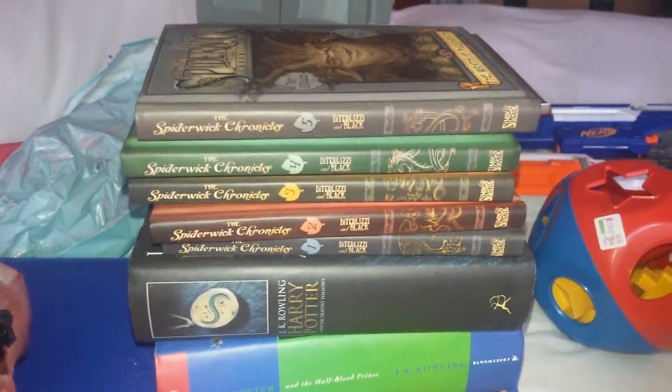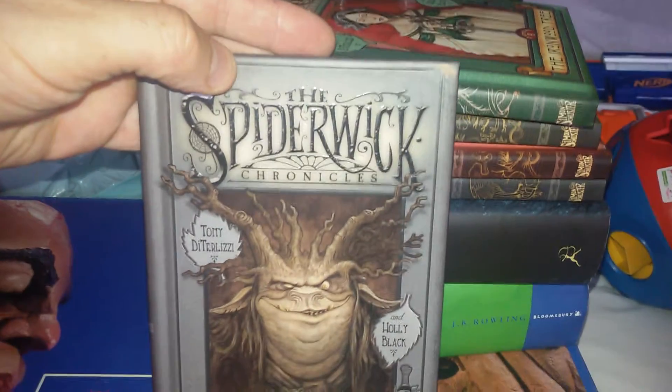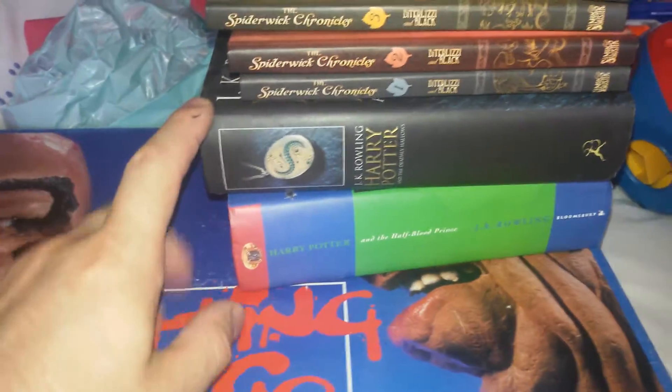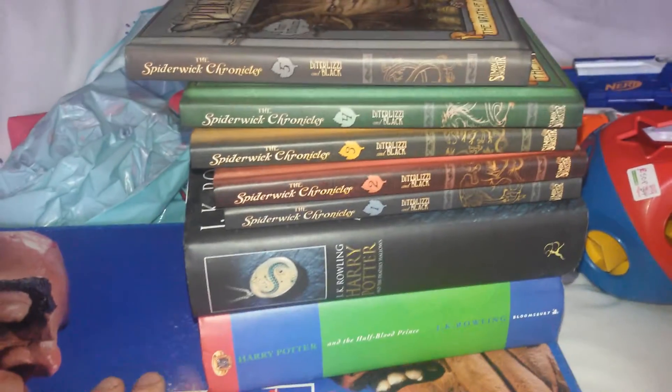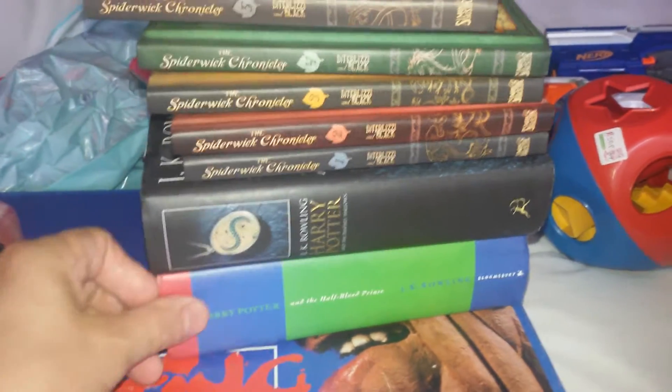Next one is just a bit of a book bundle. This is a little ready-made bundle, one to five — the Spiderwick Chronicles. I've got one to five on those, and two Harry Potter books. And I paid about £3 to £4 for all of those. That's not too bad.